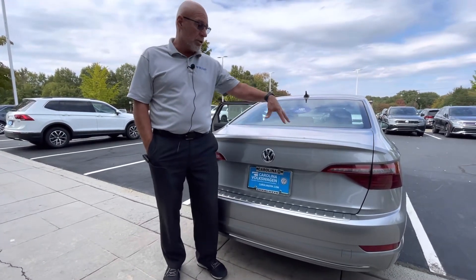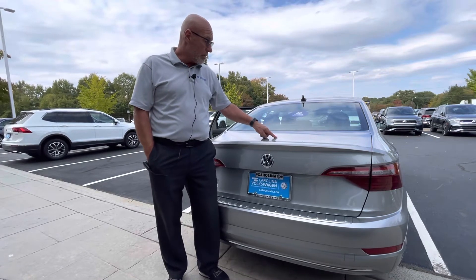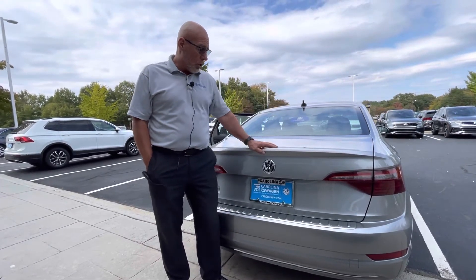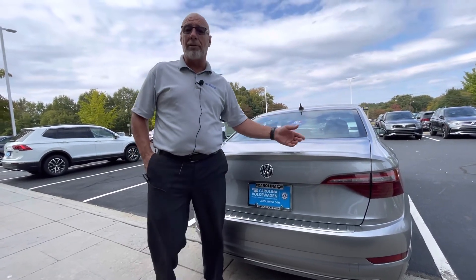Danny, our sales manager, prices these cars to sell. So if you look at it, I'm sure it's below the average market value. Great price on the car, good clean used car, so I'd love to help you out. My number is 315-542-9476 — again, it's Craig at Carolina Volkswagen. Thank you.